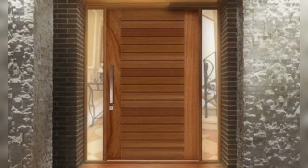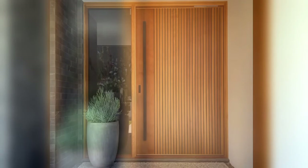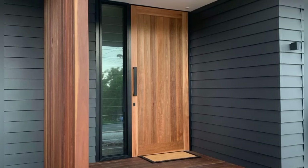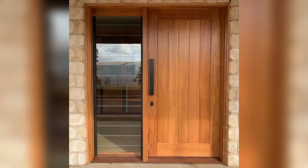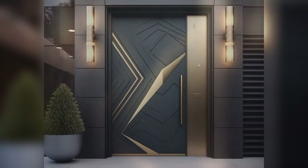One: Classic Panel Design. The classic panel design is a timeless choice for a wooden entrance door, featuring raised panels. This style exudes traditional charm. Opt for a rich wood for a luxurious look and complement it with classic brass or antique hardware for a touch of elegance.